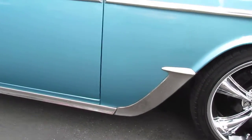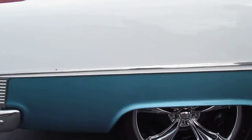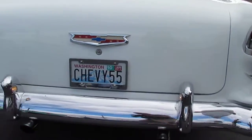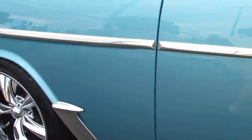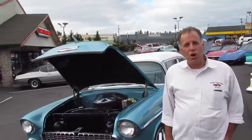Beautiful wheels and tires. Look at how nice the stainless is. This car is straight and the fit is beautiful. Gorgeous. She's truly a showpiece, and so next we're going to go for a drive.